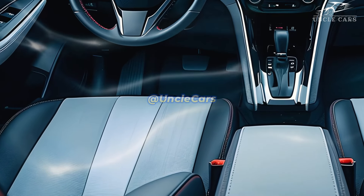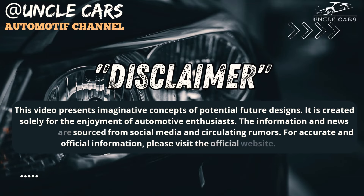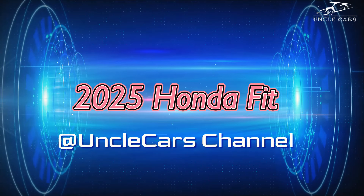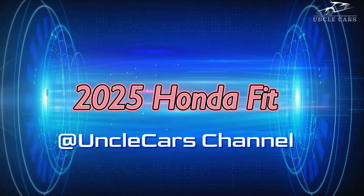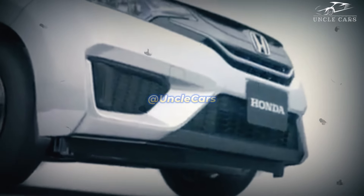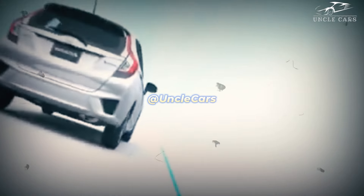Hello everyone, welcome back to my channel. The 2025 Honda Fit is an updated version of the popular little car.